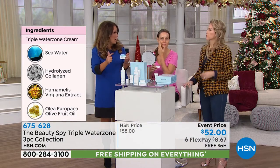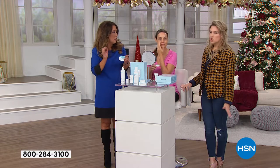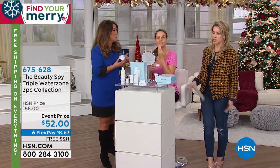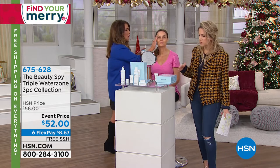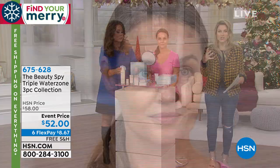It's for dry, dehydrated skin with lines, wrinkles, and lackluster dullness — when you wake up thinking you need tons of bronzer to bring warmth back to your skin. This is a three-piece collection to work with your skin, to bring luminosity and radiance back by bringing the hydration from the power of that Deep Ocean Water. The glow you can see on her skin right now is just incredible.